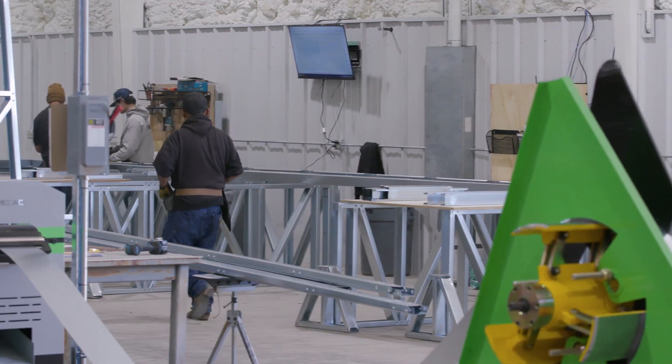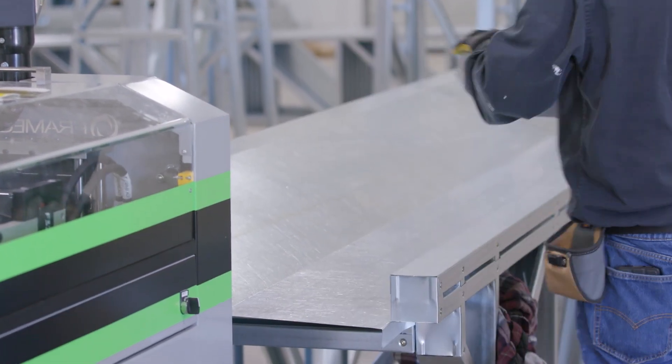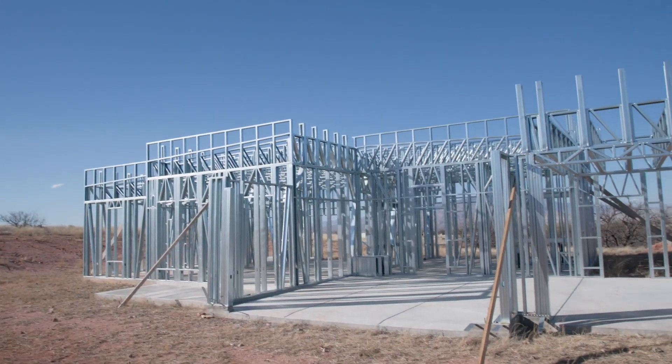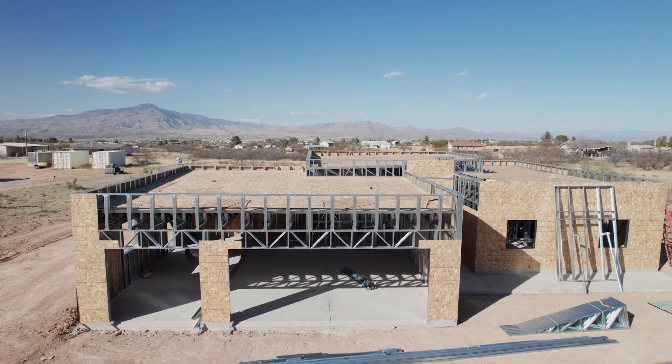My name is Brad Cooper. I am the co-owner of Frame Up Now. I've been building homes for about 25 years now as a general contractor, primarily in the residential field. Pretty much all of my work has been with wood, and once we saw the steel in the residential realm it really changed the way we thought. It was a pretty easy transition, and now that we've done the transition into steel, I don't know if I would want to go back to wood.